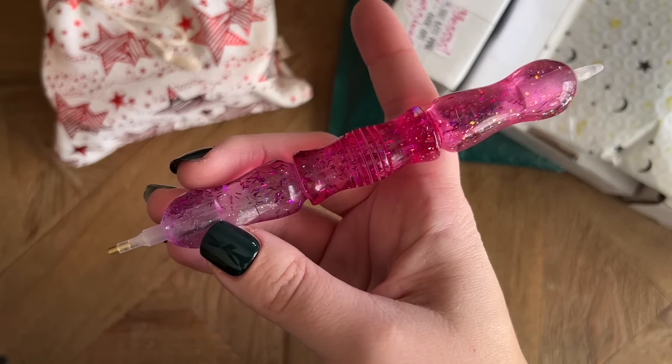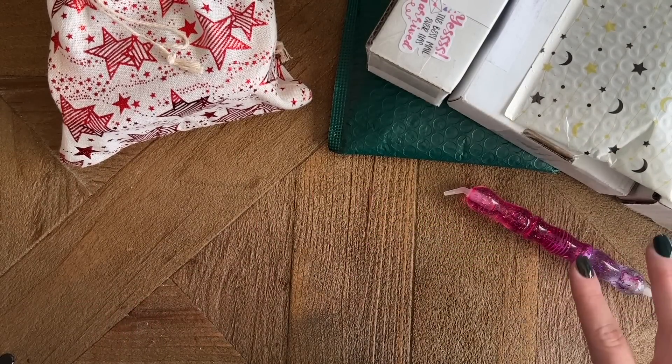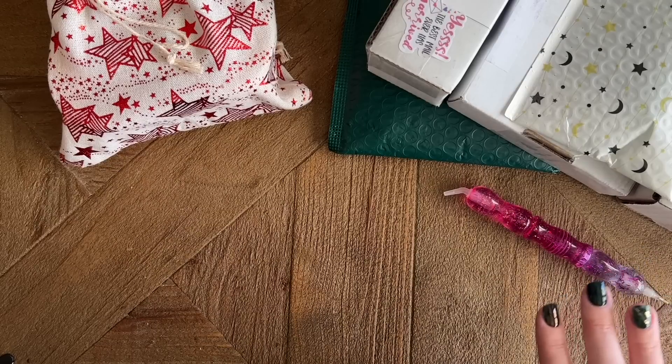If you haven't already, please go check out Butterfly Effectwares. They have some incredibly, incredibly beautiful pens. Yay, happy mail!